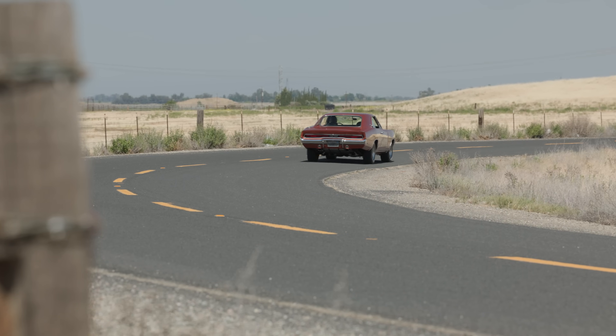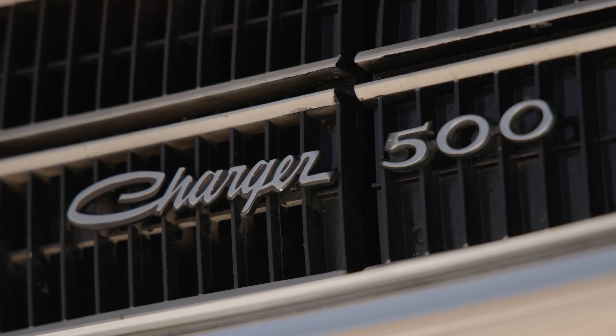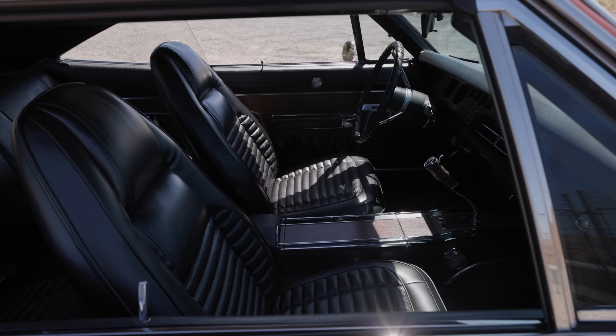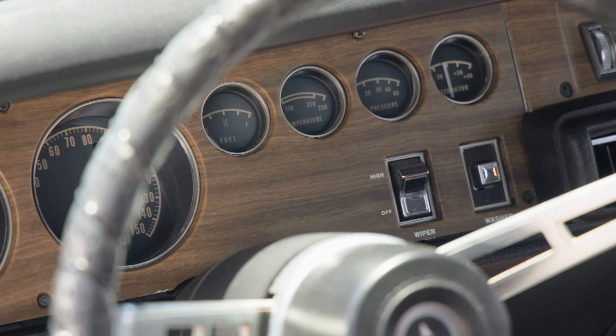Think of it like this. Back in 1970, you walked into your Dodge dealership and said, I want the most luxurious Charger I can get. The dealer said, we've got a Charger 500 Special Edition. What does that mean? Well, first and foremost, you get these beautiful high-back leather seats. The high-back leather seats were a first — they didn't come in '68 or '69, 1970 only. Then you have this beautiful wood dash along with the wood grain center console.